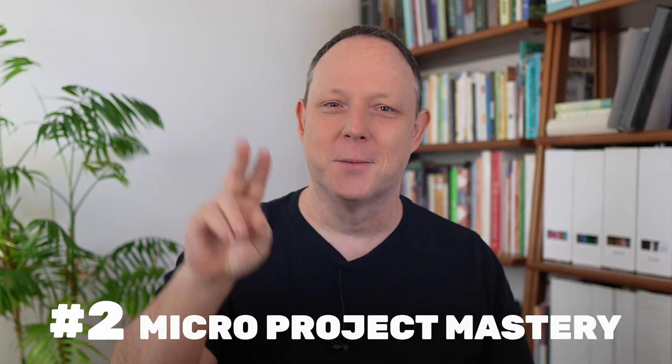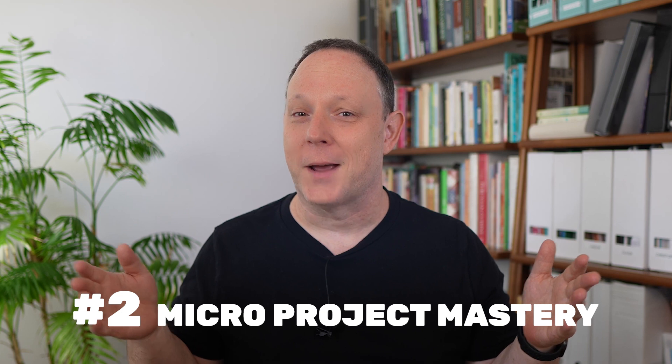This ability to learn faster and better is literally off the charts. This method fast-tracks your learning by exposing you to real-world coding challenges and solutions, and it helps you avoid common beginner pitfalls. Secret number two: the micro project mastery method.